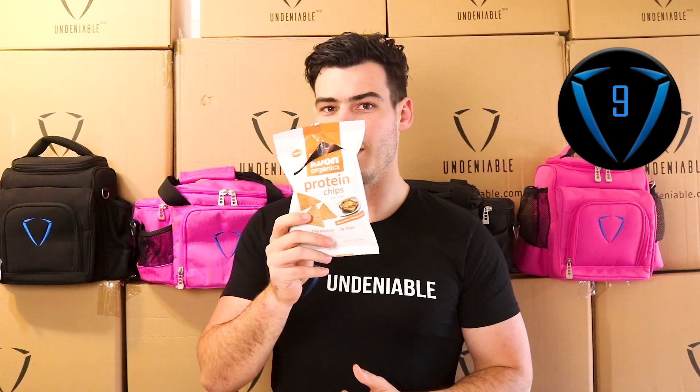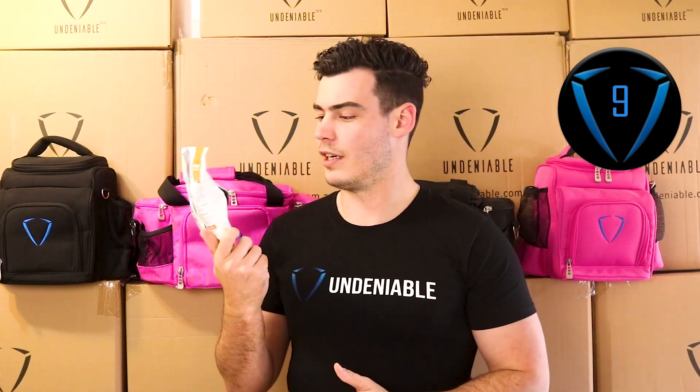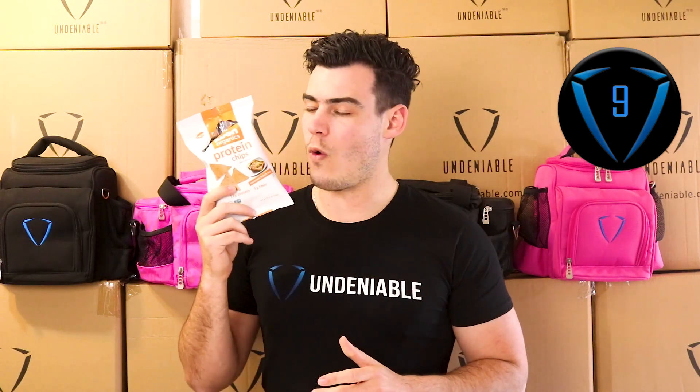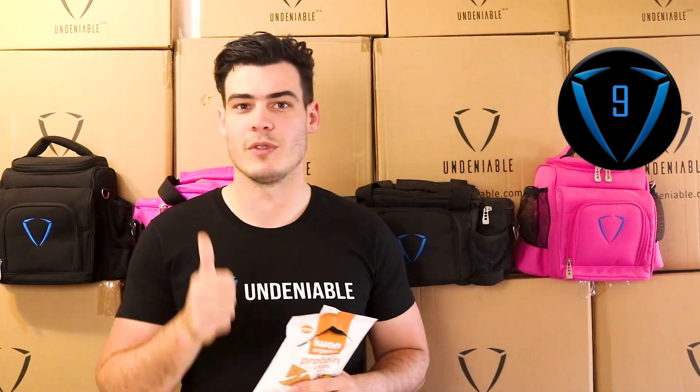Outstanding. I want to find out if they've got any more flavors and give them a go. Thanks again for watching, guys. If it was helpful, please like the video — it really does help. If you've got any awesome products like this you want us to try out, let us know. Cheers guys, and we'll see you tomorrow.